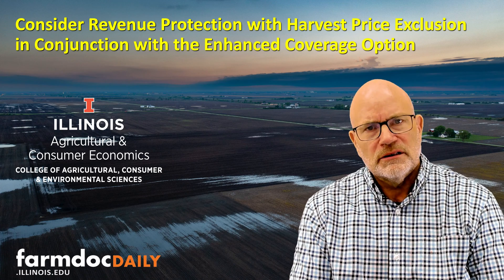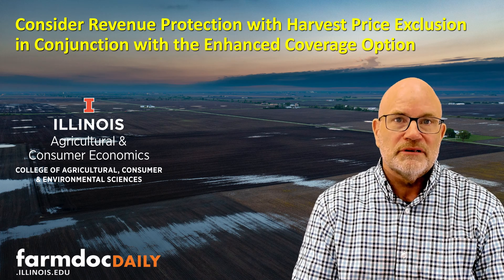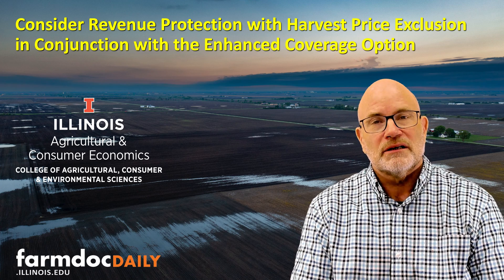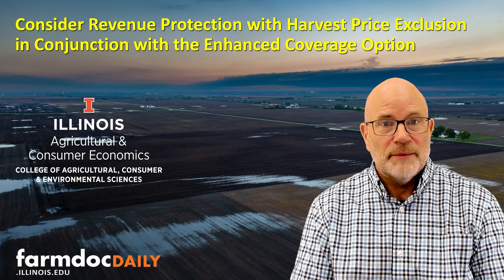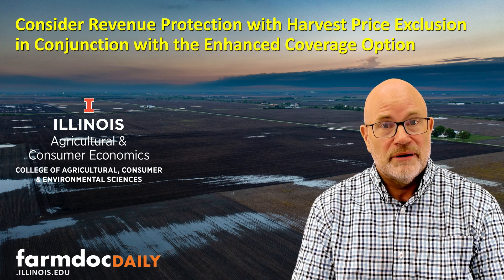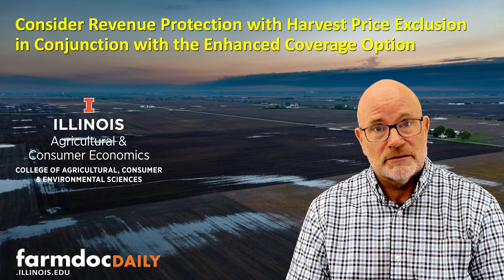Hello, this is Gary Schnitke with a 5-minute FarmDoc Daily dealing with a comparison between revenue protection versus a bundle of revenue protection with the harvest price exclusion and enhanced coverage option. These two options, if you take them at the same coverage level for the RP or RPHPE product, will have roughly the same premium but will have different protections.